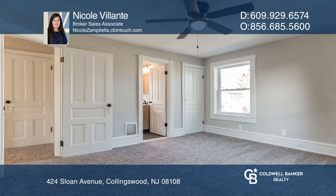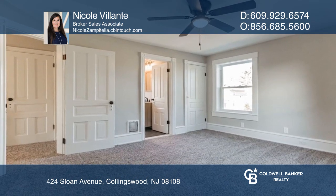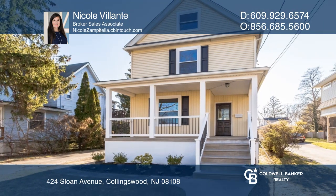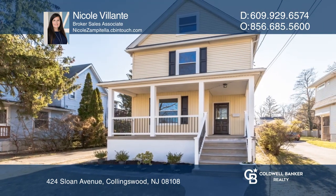Upstairs has a renovated hall bath, three bedrooms, and a main bedroom with a bath. Don't wait — schedule a tour with Nicole Ventatella before it's too late.